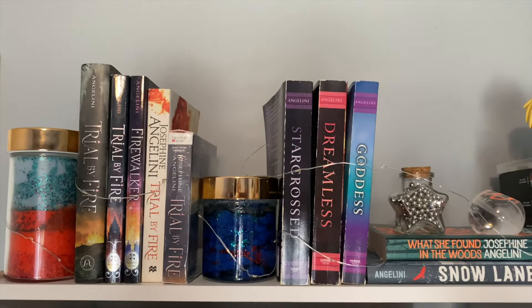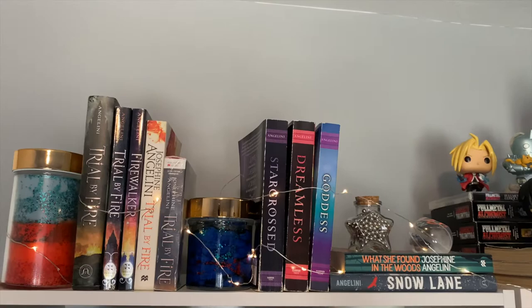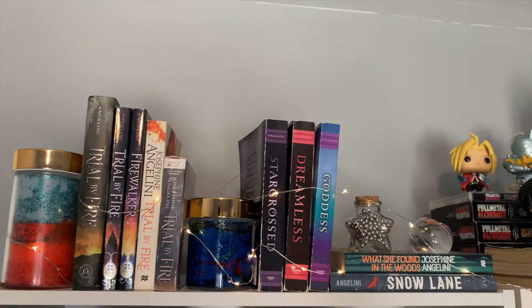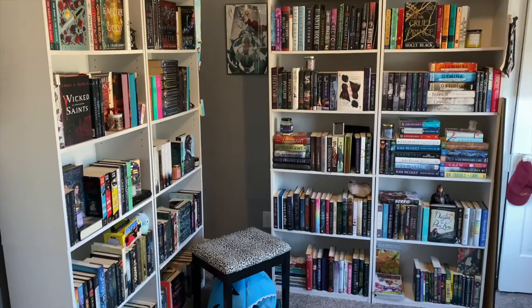I have some trinkets that I made, bought, or acquired for my Josephine Angelini bookshelf. I have my candle that I made for my Trial by Fire read-along, my galaxy jar, and a couple other trinkets including my lights. So yes, here is my bookshelf. If you want an actual bookshelf tour, please let me know and I would love to give one to you.